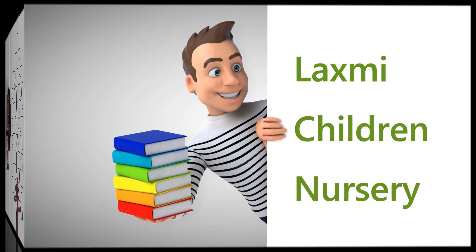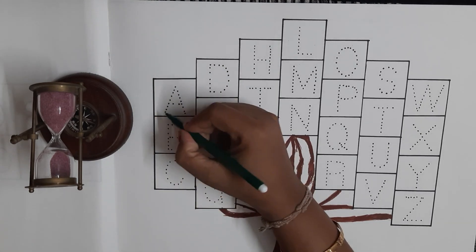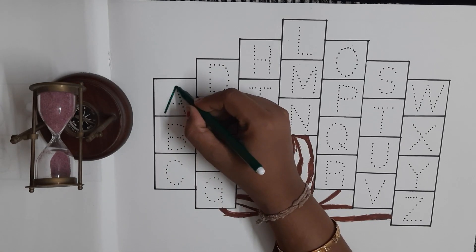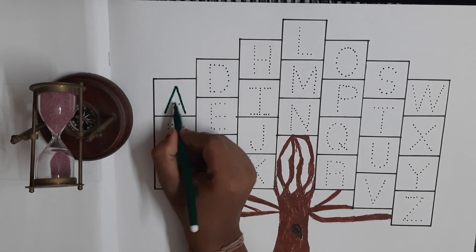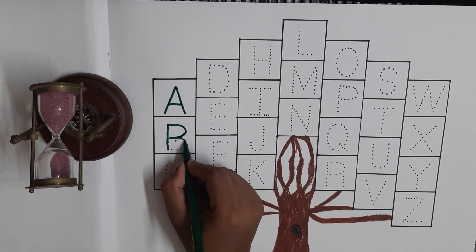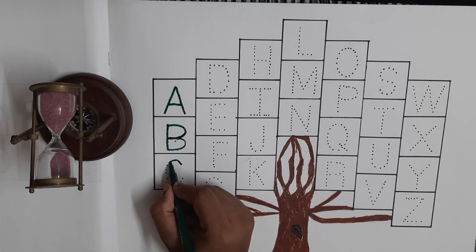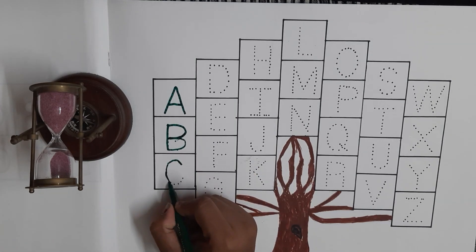Lakshmi Children Nursery. Green Colour. A for Apple. B for Ball. C for Cat.